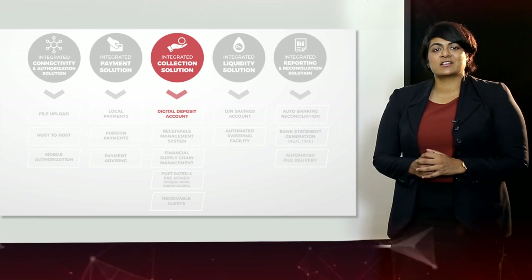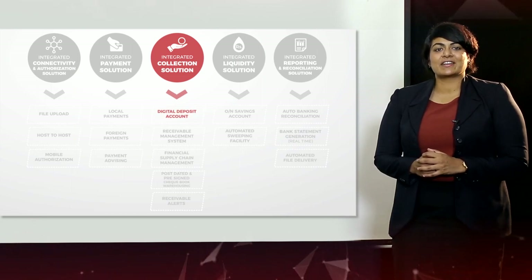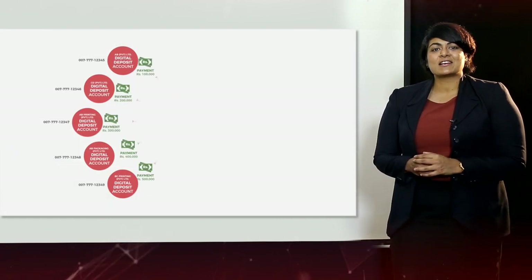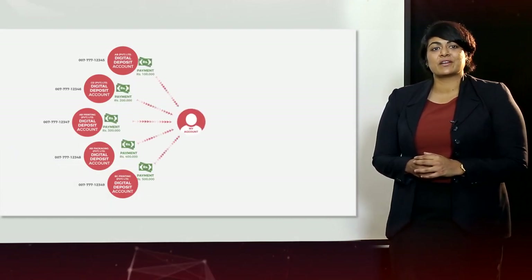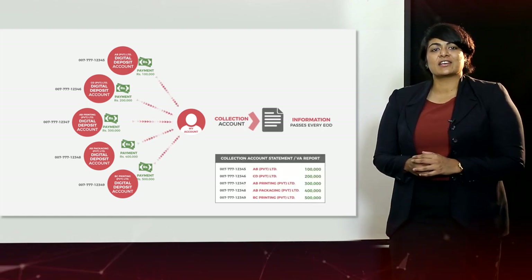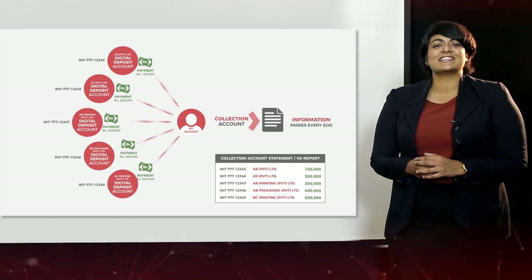iConnect has also introduced digital deposit accounts — a unique collection offering that helps our customers identify their payers automatically. This enables our customers to have complete transparency, giving them full visibility into their day-to-day collections to make better analytical decisions.